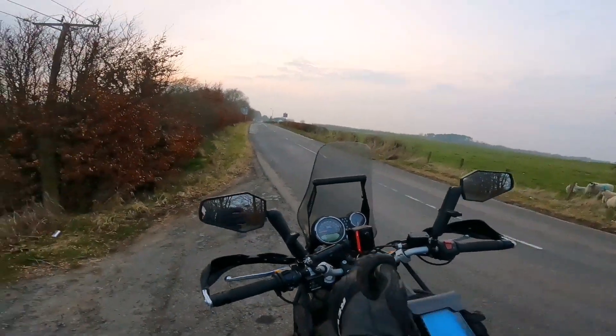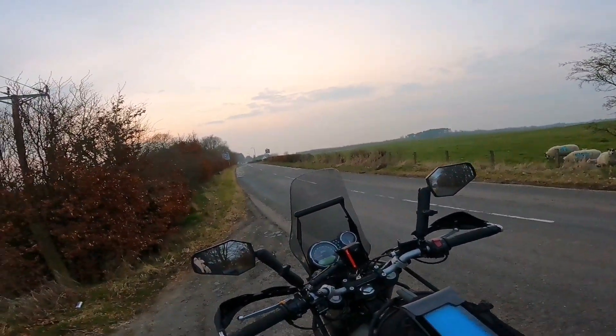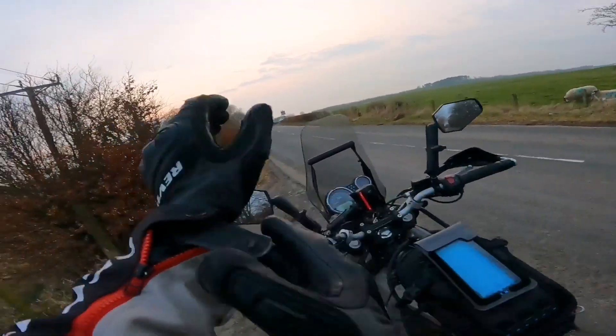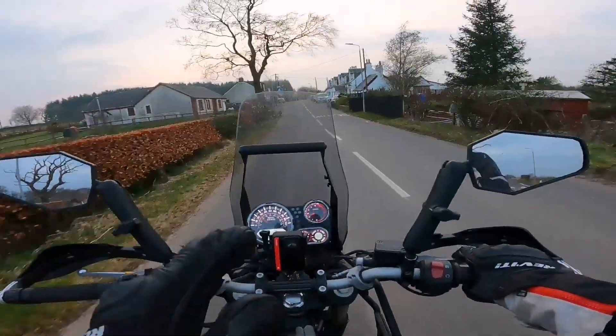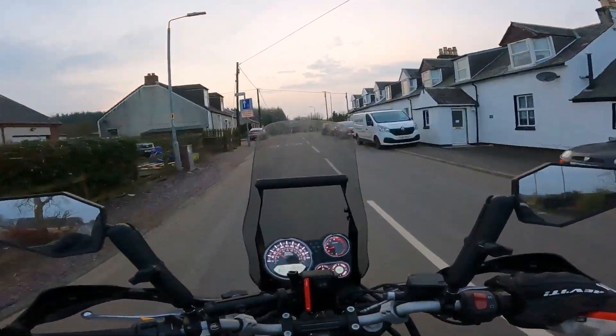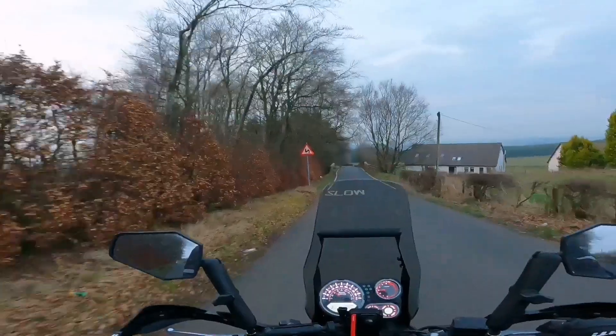I suppose the question becomes: is this a warranty issue? Some manufacturers, some dealers will argue that a clutch is a wear-and-tear item, especially if you're riding off road. But I think knowing the history of this bike, it would be hard to argue that this wasn't a Royal Enfield issue.